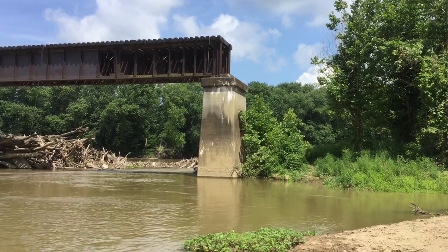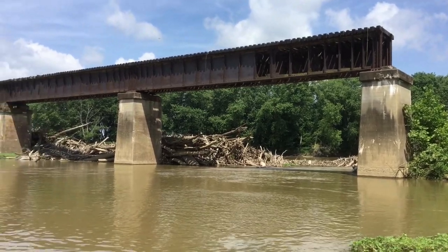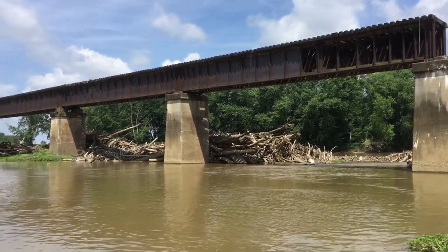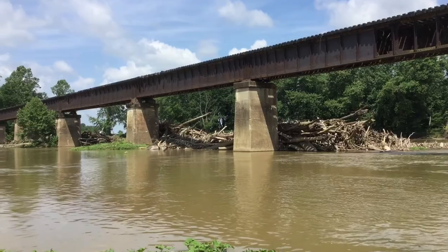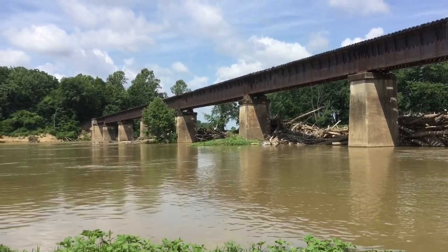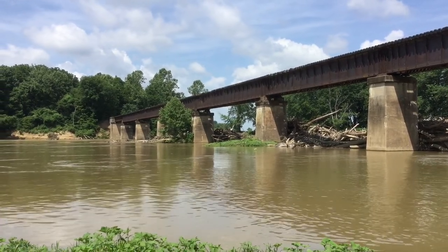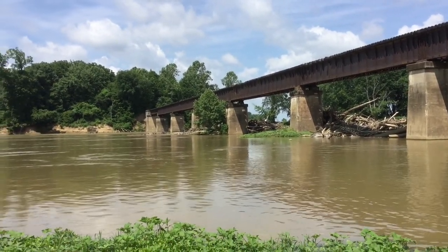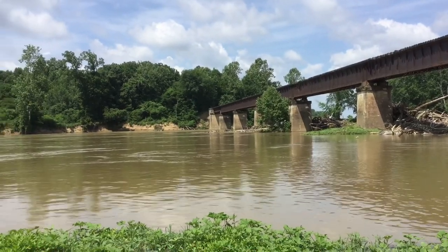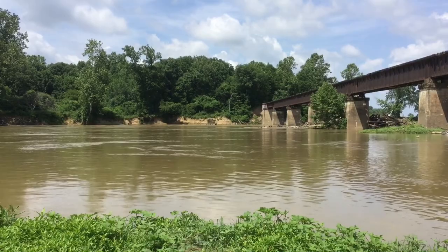We are on the south bank of the West Fork of the White River, about four miles upriver from Newberry, Indiana. What you're looking at is a railroad trestle that crosses the West Fork of the White River. The trestle was built about 1910. What we're going to focus on at this point is precisely directly across the river on the northern bank.